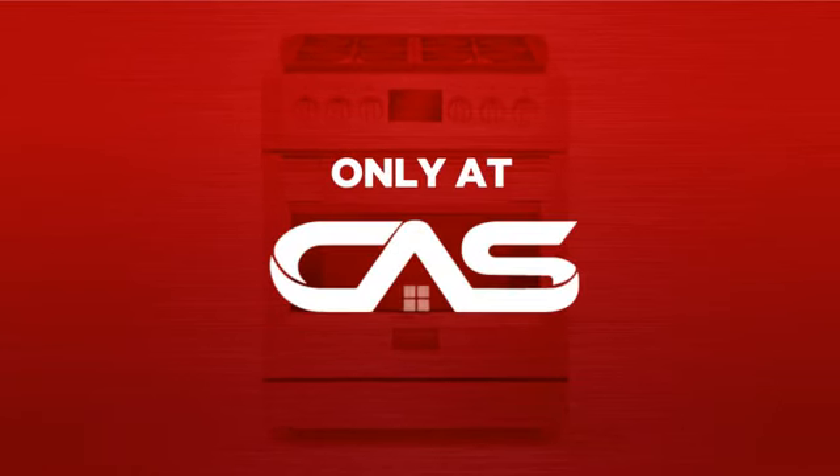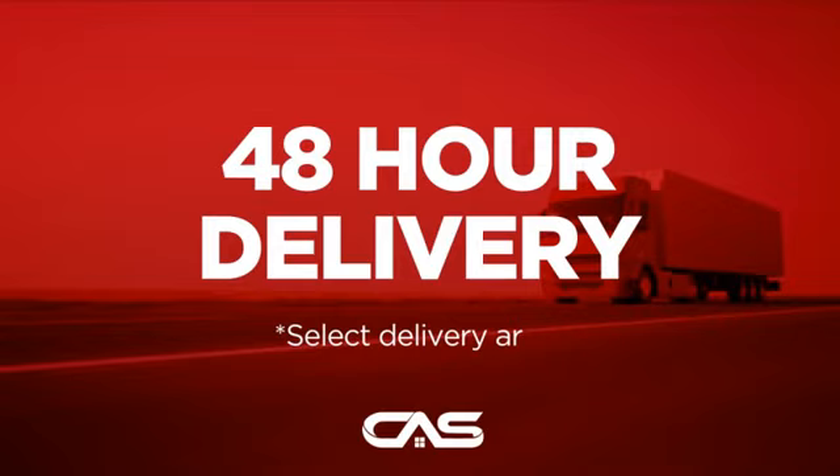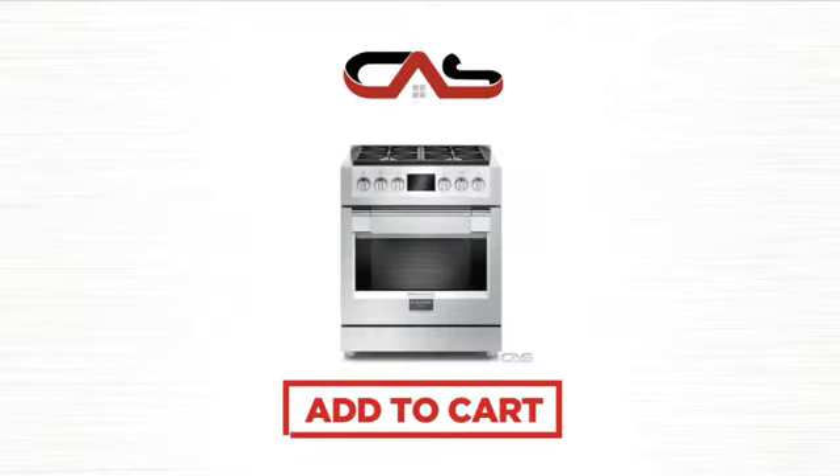And only at Canadian Appliance Source you get this range at the best price in Canada. Plus, it can be delivered within 48 hours. Order online or get it at one of our showrooms in Canada. So click to order now or check out our hot deals at Canadian Appliance Source.